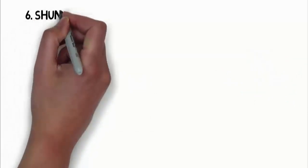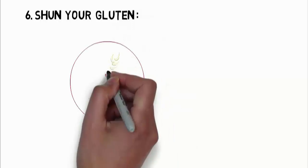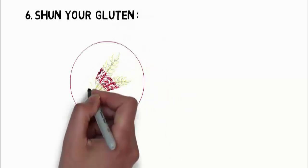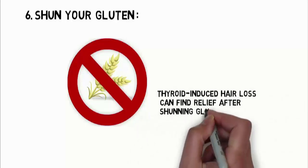The sixth one is to shun your gluten. Studies suggest that people with thyroid induced hair loss can find relief after shunning gluten from their diet for a period of 1 year.